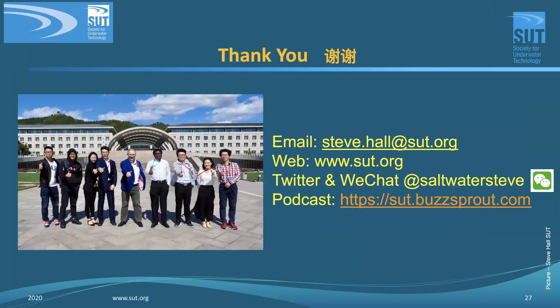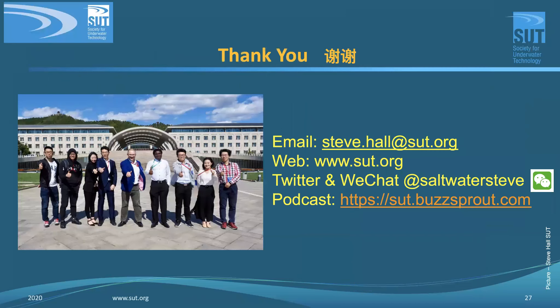How does SUT fit into all of this? By exchanging knowledge between industry, researchers, and governments through training, accreditation, and scholarships. Societies like SUT and sister societies such as the Marine Technology Society, Institute of Marine Engineering Science and Technology, Challenger, and IMCA can all play our part in helping transfer knowledge from what has been learned in today's offshore industry to the new industries rising in coming years. Where things don't work, we can help others learn from our past mistakes and hopefully do things better tomorrow.